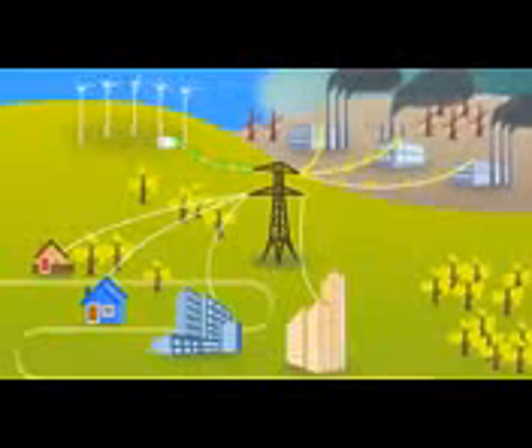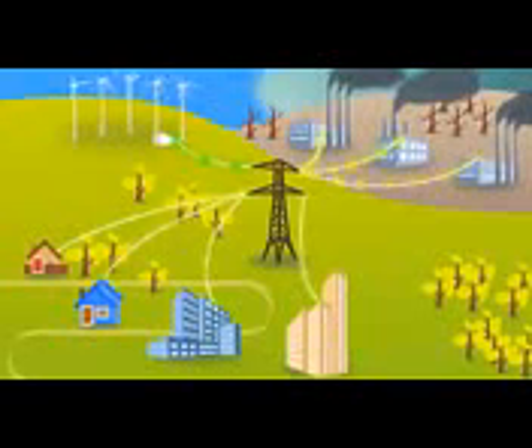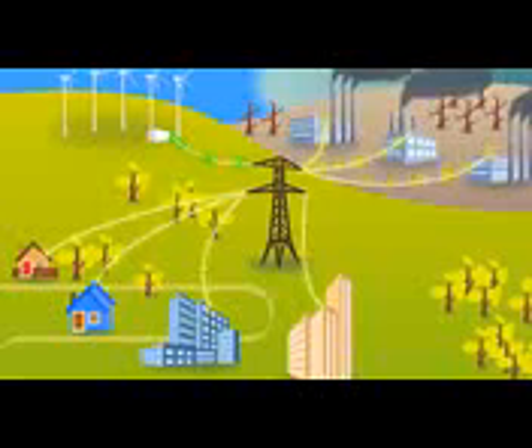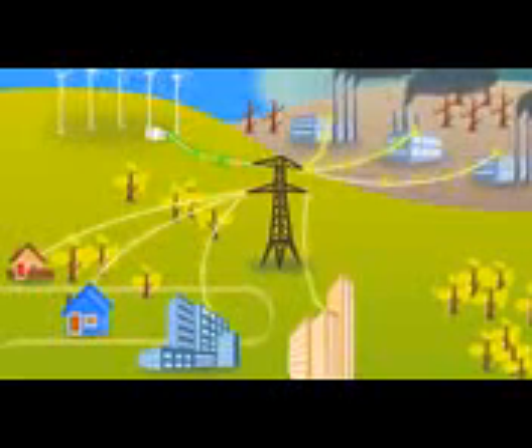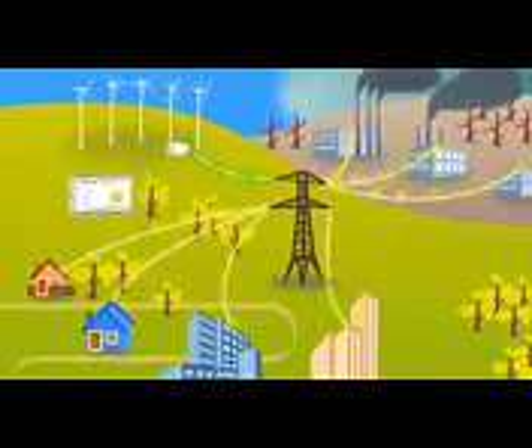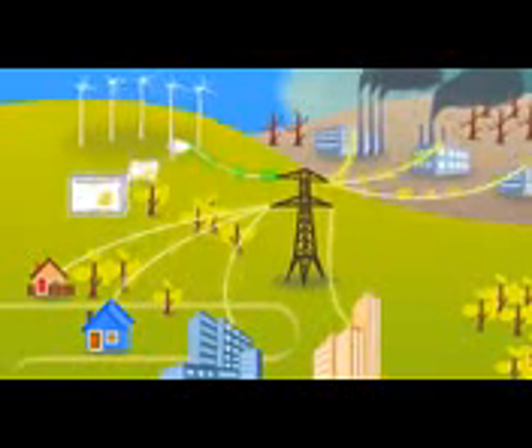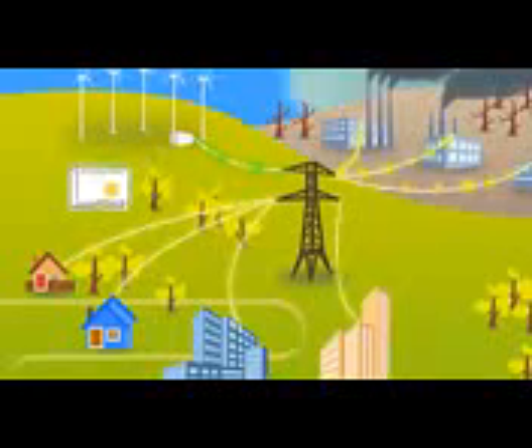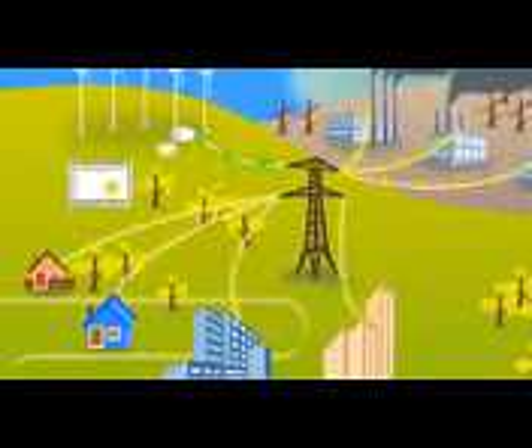Enter the renewable energy certificate. Renewable energy certificates act like a tracking system. Every time a renewable power producer creates a unit of energy, it also produces one renewable energy certificate. A renewable energy certificate is like a seal of approval that electricity was produced from a clean, renewable source, and it represents all the benefits of green power, like clean air and reduced pollution.